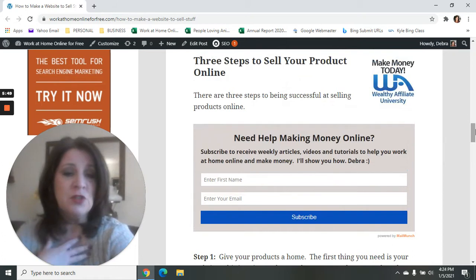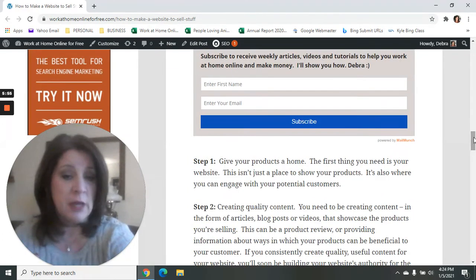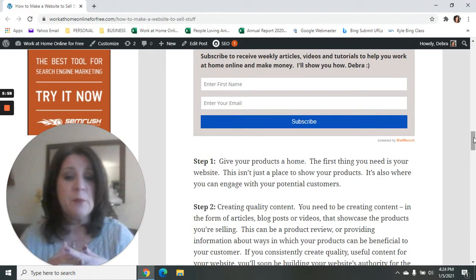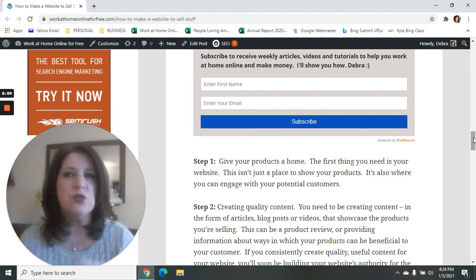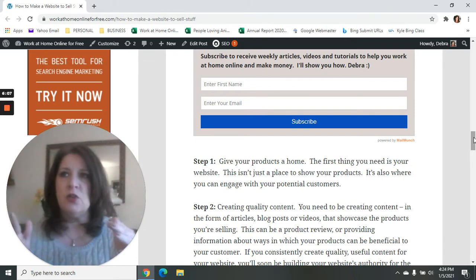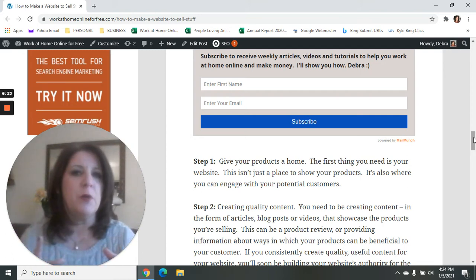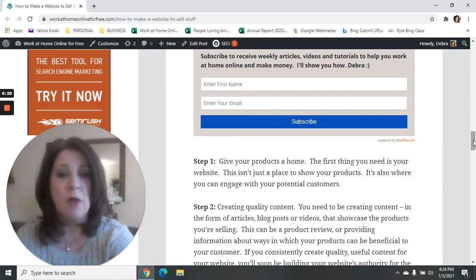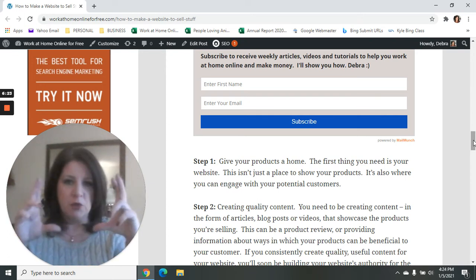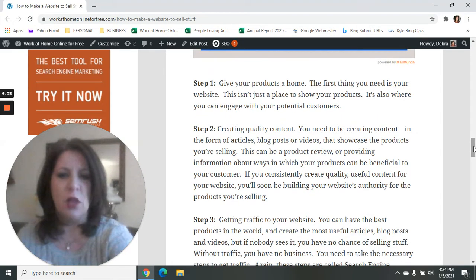In this article, we talk about three steps to sell things online. The first step is to create a website — give your products a home. The second step is to create quality content: writing product reviews, articles that promote or recommend products, doing videos, or setting up an e-commerce store. All those sorts of things are taught in Wealthy Affiliate, and you'll be able to use the free website to set up any variety of those.